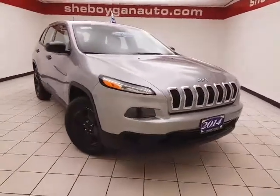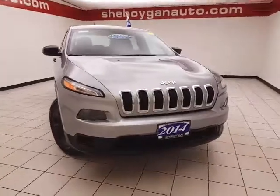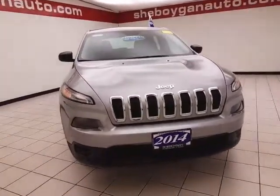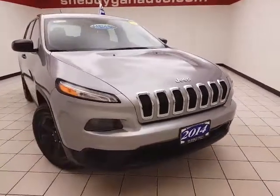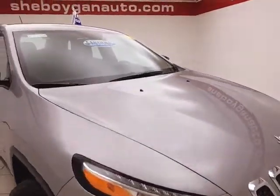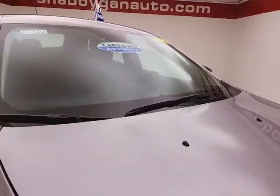Welcome to Chewbacca Chevrolet Chrysler Center. Today's special is a 2014 Jeep Cherokee Sport four-wheel drive, stock number B7376A, 59,000 miles. This trade-in comes to us with a clean AutoCheck history report, and it's silver metallic in color.